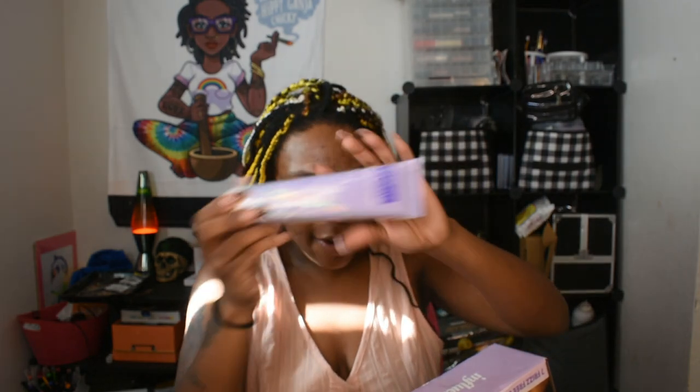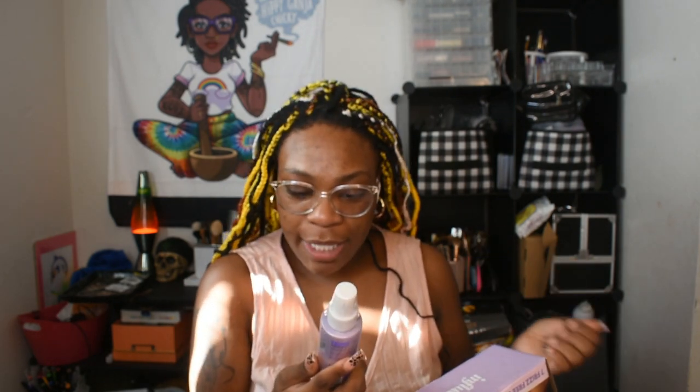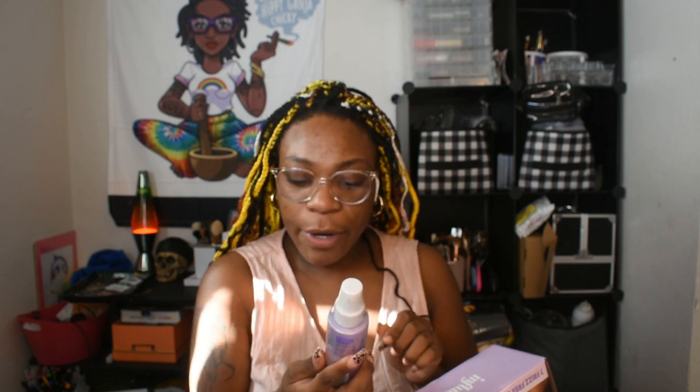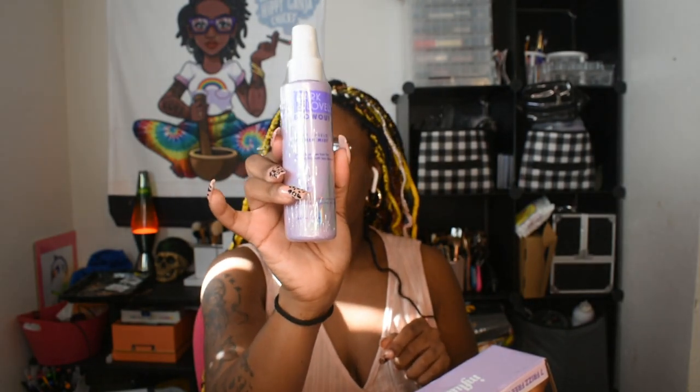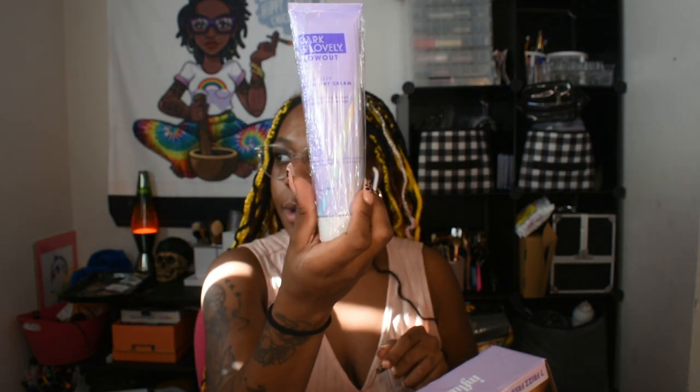The Silky Slip Blow Dry Cream looks like this, and I like how it comes in plastic just in case it busts or opens up — it's still contained. The box was also in plastic. I also got the Heat Shield Primer Mist, which preps and primes hair for heat styling with less damage. This is a 4.4 ounce bottle, and the blow dry cream is a 5 fluid ounce bottle.